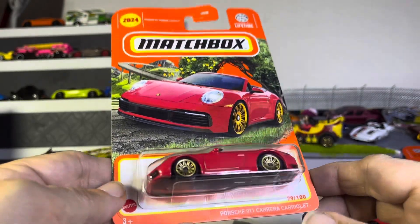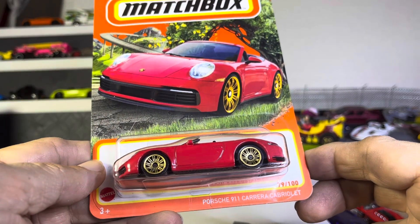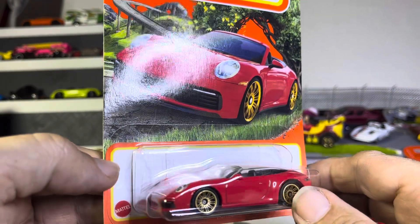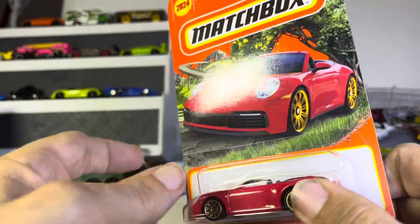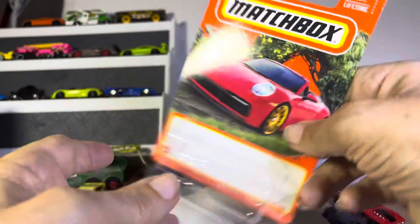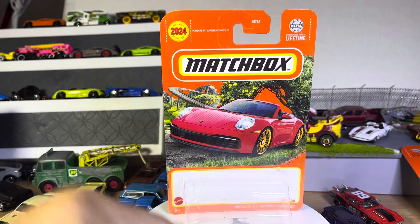Hi guys, I don't know if I did this one before — Porsche 911 Carrera Cabriolet. I call it the Porsche Speedster, and I don't know if there's a difference, but I saw the Porsche and I said, that is sharp, I like it, and we'll find out sooner or later if I've done it.